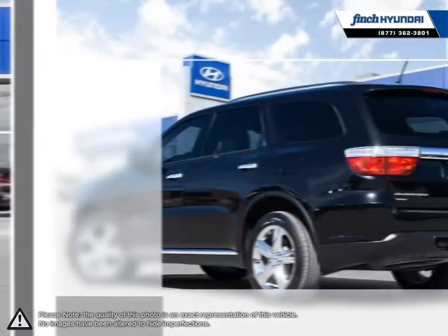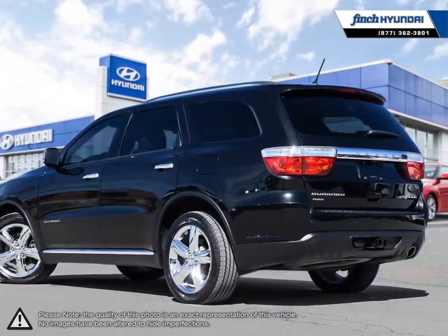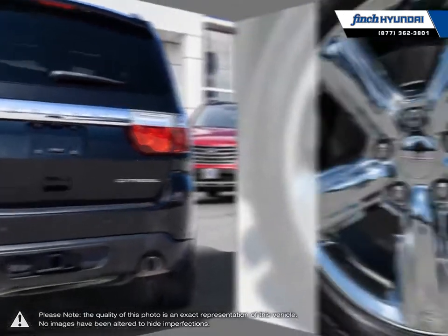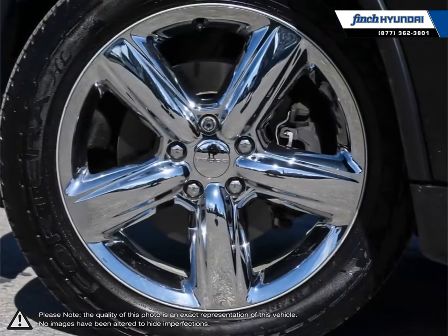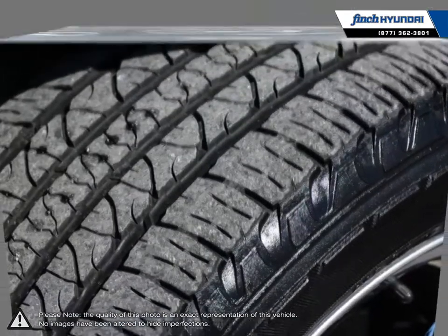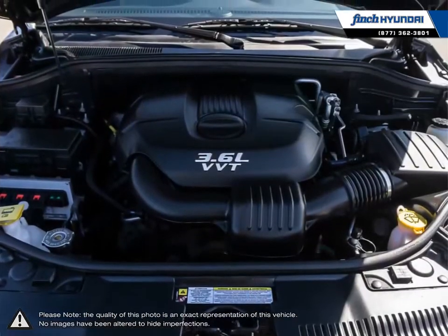Its styling is sure to stand out within the SUV class, but things get even better once you step inside. With its three rows of seating and roomy layout, the Durango offers an interior experience you would expect from a luxury SUV but for less. Its versatility and fuel economy is also hard to compete with.